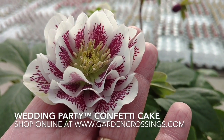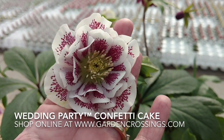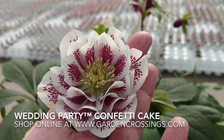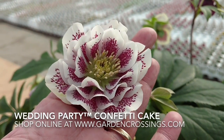And it's evergreen in most areas. Another great attribute of the Helleborus Confetti Cake is that it is deer and rabbit resistant — who doesn't like that if you've got the critters in your garden? This is Heidi from Garden Crossings with the Wedding Party Confetti Cake Helleborus.